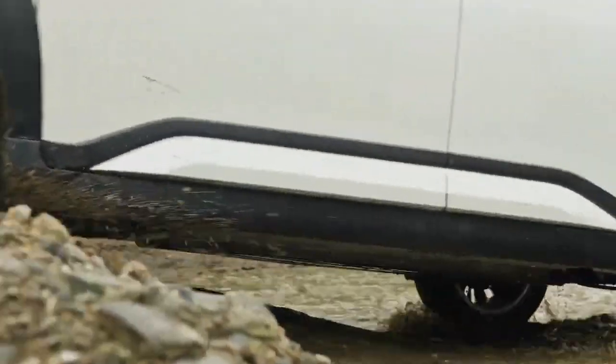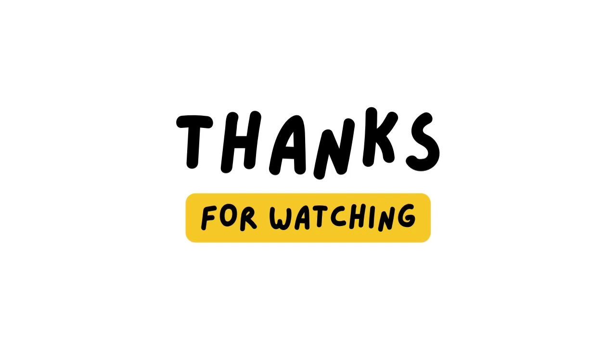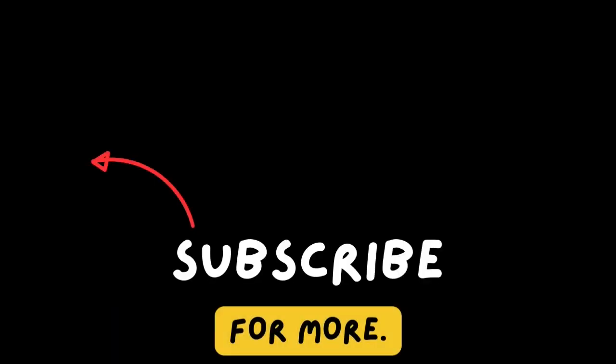So what do you think of the new Honda Elevate? Do you like its design and features? Do you think it can compete with the Hyundai Creta, Kia Seltos, or MG Tor? Let me know in the comments below. If you want to see more videos like this, don't forget to subscribe to my channel and hit the bell icon. Thanks for watching. Namaste!